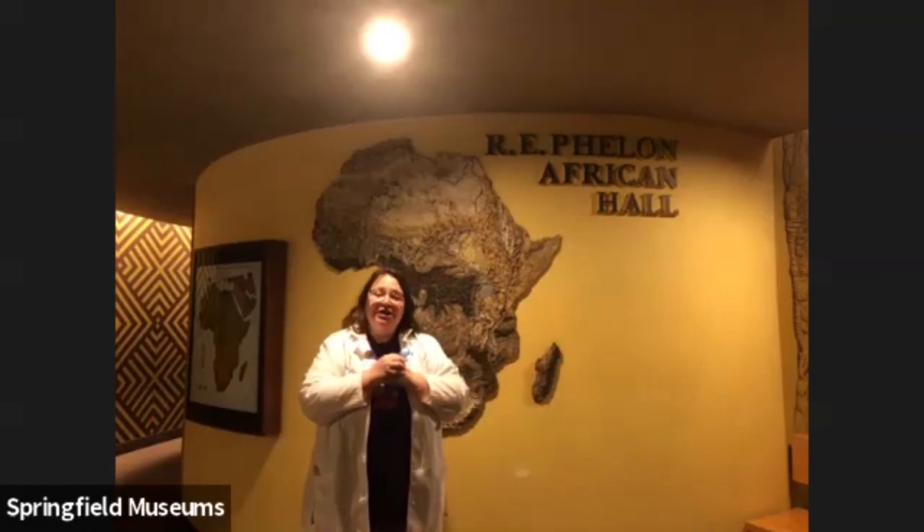Hi everybody! I'm over in the Science Museum now and I am really excited to show you one of my favorite things in this entire building. First, I want to say thank you for your patience. We're all learning new things right now and if you didn't get an answer to a question, I really want you to be able to get one. My email address is jpowers at springfieldmuseums.org.